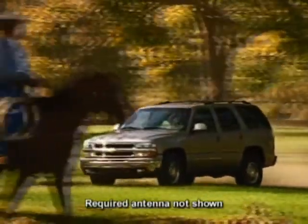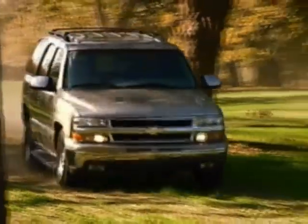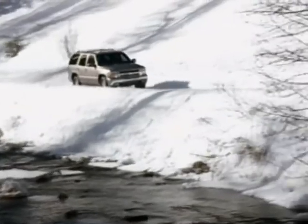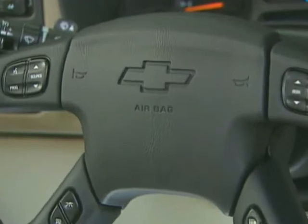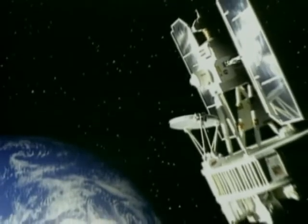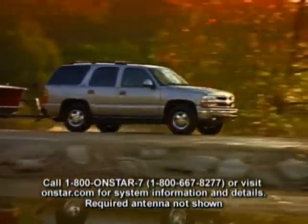OnStar with a one-year safe and sound service plan is standard on LT and available on all other Tahoe models. With a variety of services that help keep you safe while you're on the road, the OnStar safe and sound plan offers its subscribers added peace of mind. Just press the blue OnStar button and OnStar will answer your call. A highly trained OnStar advisor can contact road assistance if you get a flat tire, assist local authorities in locating your car if it is stolen, and help unlock your doors if you lock your keys in the car. OnStar advisors will call to find out if you need help in the event your airbags go off, and if you do need help, they can pinpoint your location by satellite and contact an emergency provider like the police or an ambulance.